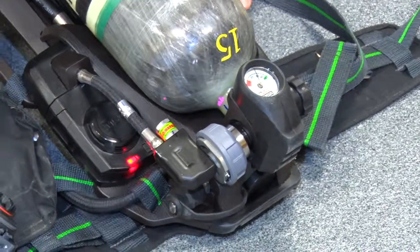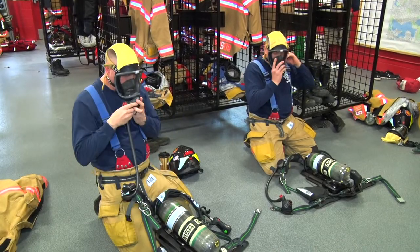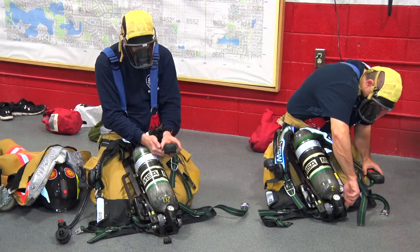Also during an operations check, after you verify that the tank is full, you're going to verify that the regulator works by putting it onto your face piece and actually breathing a couple of breaths of air to ensure that it will work appropriately.